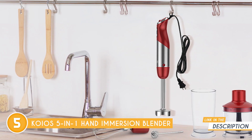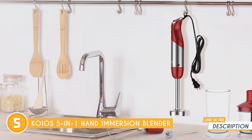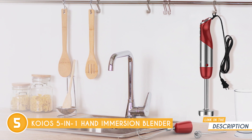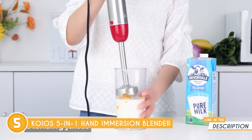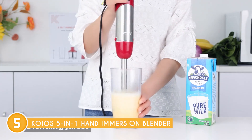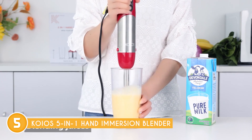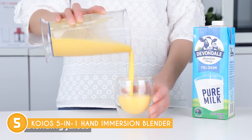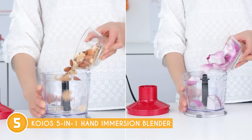Another notable feature is the 12 adjustable speeds and a turbo boost function, which caters to all your blending needs. Whether you want to make creamy smoothies, flavorful soups, fluffy whipped cream, or various other recipes, this immersion blender has got you covered. It also has a turbo button that delivers maximum speed and makes chopping meat and nuts a quick task, taking mere seconds to achieve desired results.